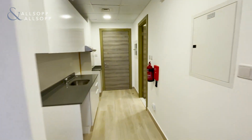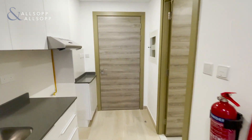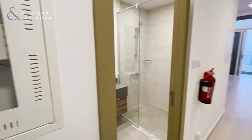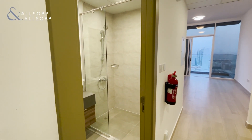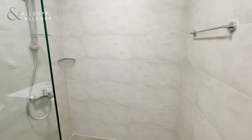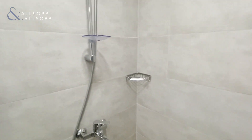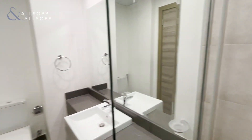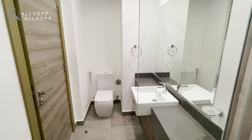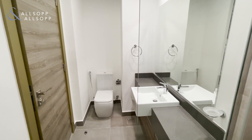As we come back to the start, on the right hand side we have the bathroom with a nice large stand-in shower, along with modern toilet and sink facilities as well.